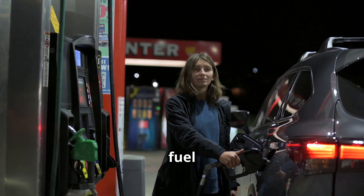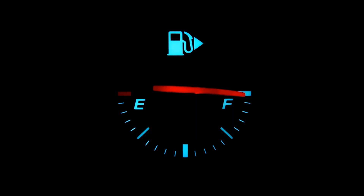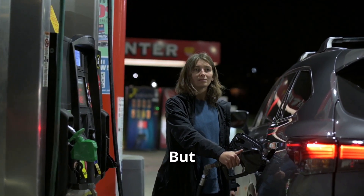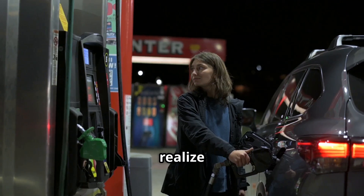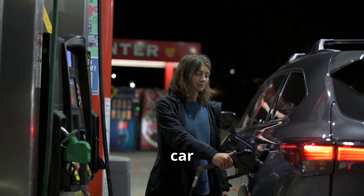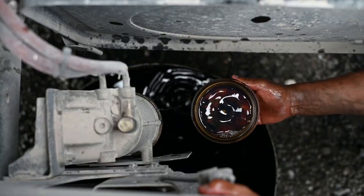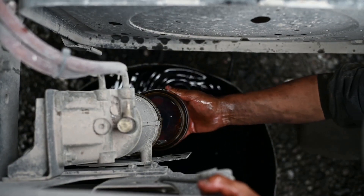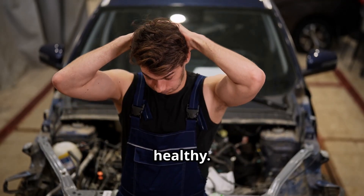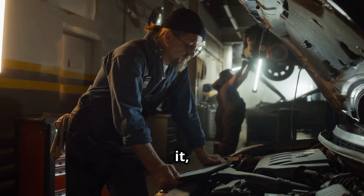So how do we prevent this nightmare scenario? First, always double-check the fuel type before you start pumping. Most modern cars have a fuel filler flap that only accepts the correct nozzle size, but don't rely on that alone. If you realize you've made a mistake, don't start the engine — that'll only circulate the wrong fuel. Instead, leave the car where it is and call for professional help. A little attention at the pump goes a long way in keeping your ride happy and healthy. And if you've already made the mistake, act fast — the quicker you address it, the less damage you'll face.